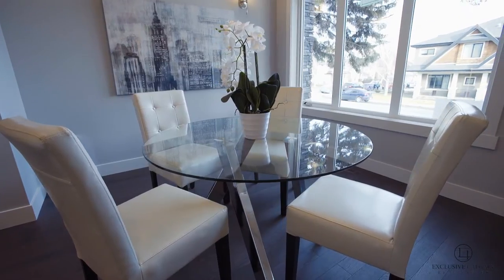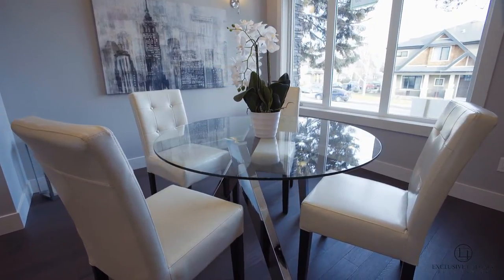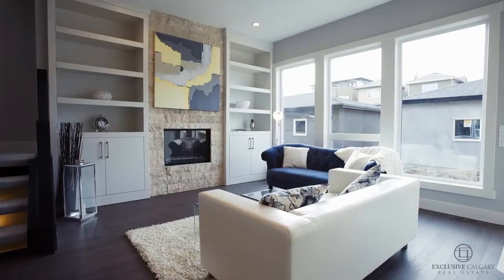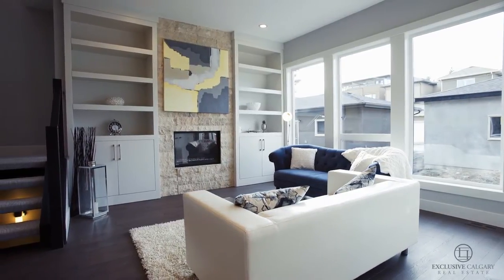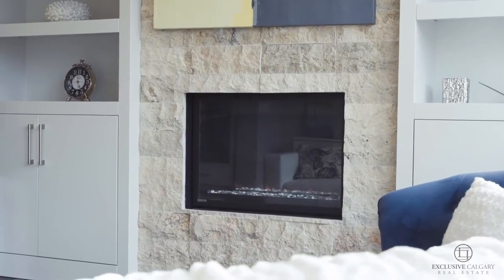The open concept layout maximizes your living space by utilizing a floor plan where each room flows effortlessly into the next, with large windows in both directions flooding the main floor with natural light.